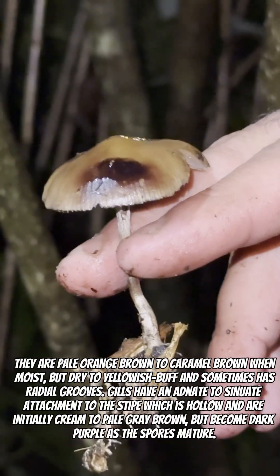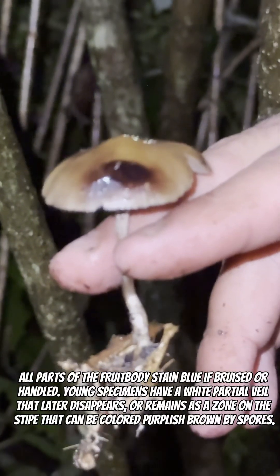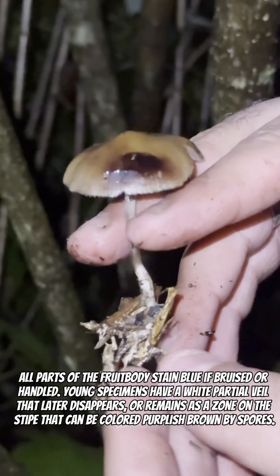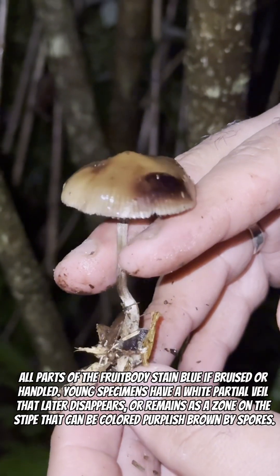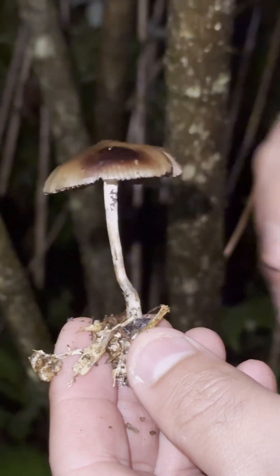With this one, you can kind of see on the top there — we've got some blacking. These particular Psilocybes are known as the most potent Psilocybes, though that's being reconsidered with a lot of discussion, testing, and different cultivation methodologies that exist out in the community.